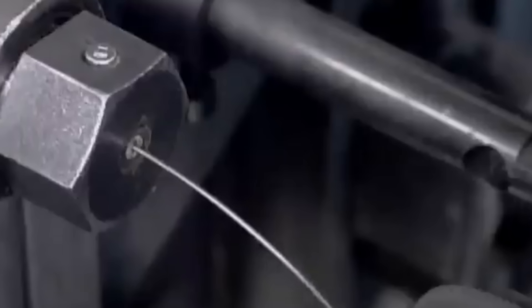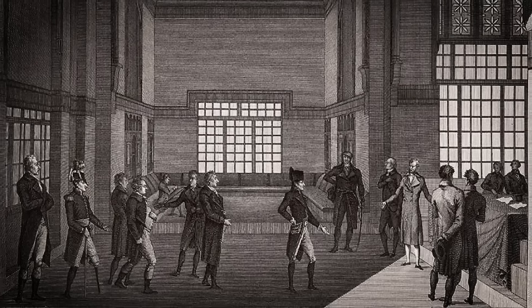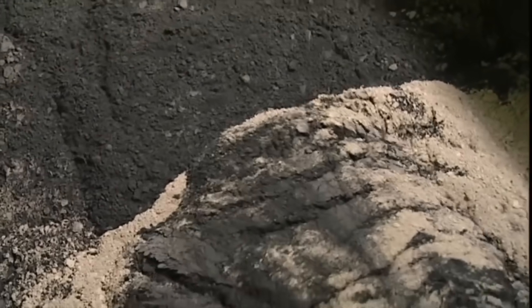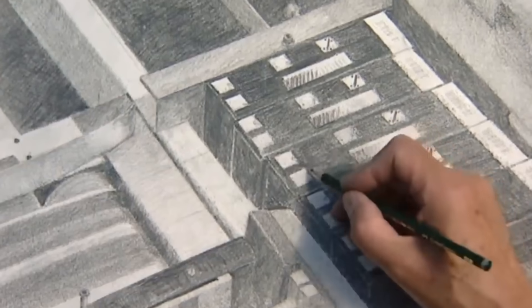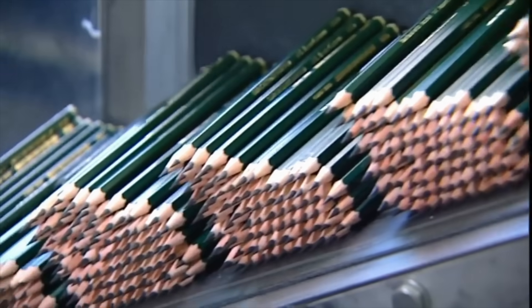These rods are cut into lengths corresponding to the pencil's final size. The process of mixing graphite with clay can be traced back to a chemist named Nicolas Jacques Conté. Interestingly, his discovery came as a result of a graphite shortage in the late 18th century. Conté discovered that when powdered graphite, powdered clay, and water were mixed, molded, and baked, the finished product wrote as smoothly as pure graphite. The invention was so revolutionary that it's still used in pencil production to this day.